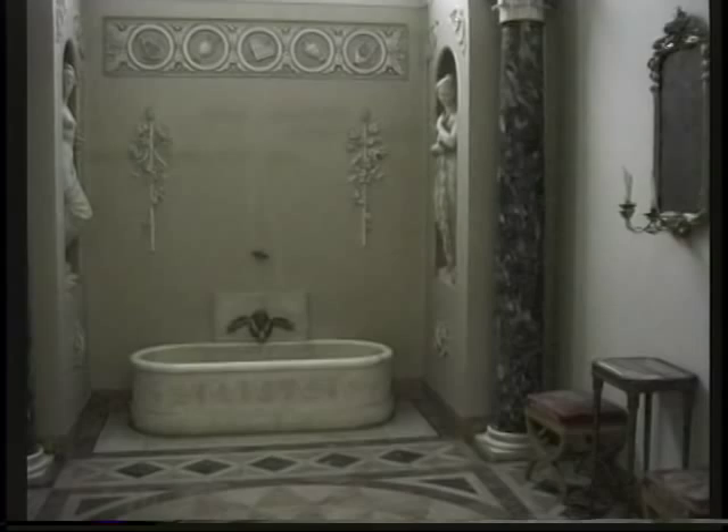In a moment we're going to see Napoleon's bathroom. Napoleon lived in here for a while too. He wasn't a very big man, was he?